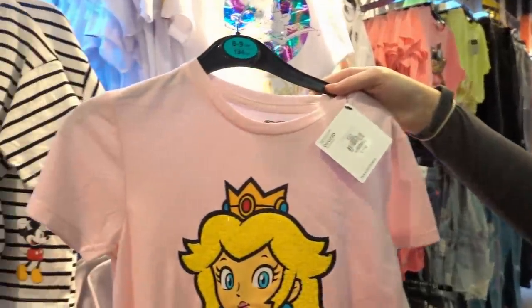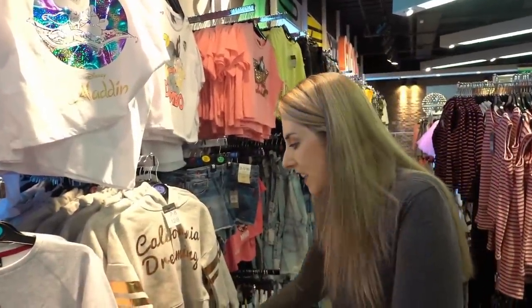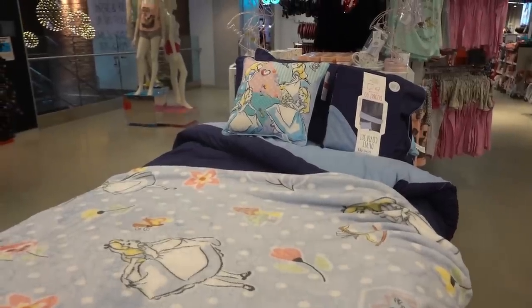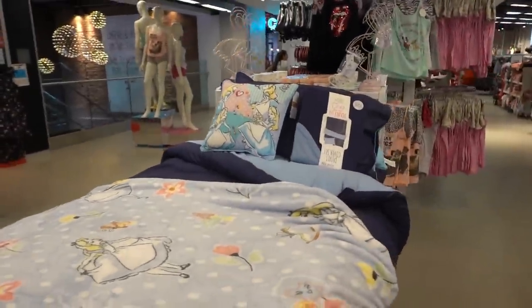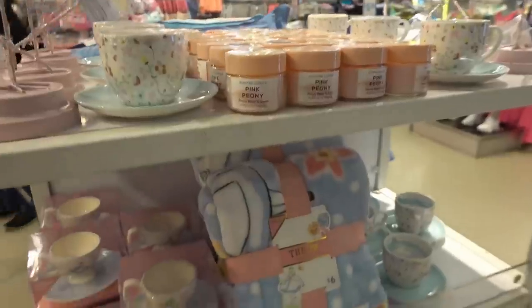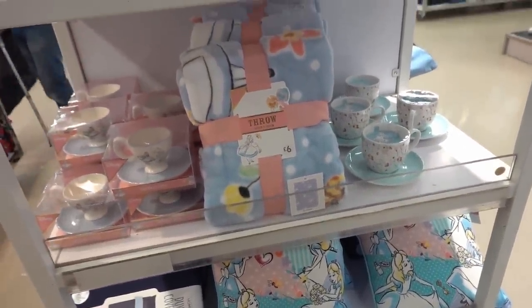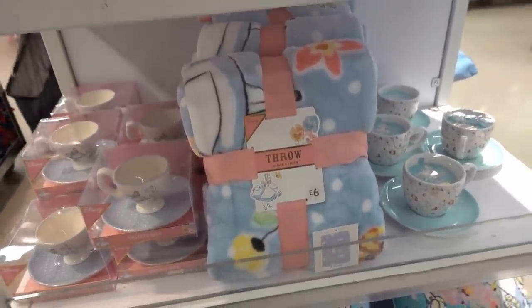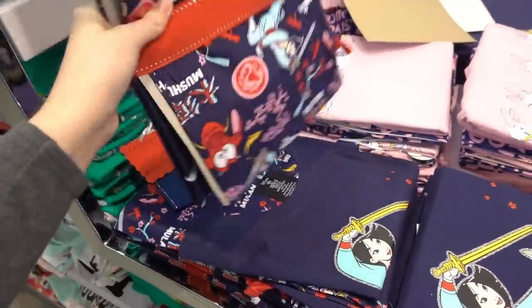Callum just spotted this Princess Peach top for £7 — Molly would love it but it's a little bit too big for her, and they don't have it in Bella's size either as it's for the older children range. They have new Alice in Wonderland bedding products including a throw, a cushion, little trinket dishes and candles — definitely check those out. Not often you find Mulan in Primark but they have these pyjamas for £10.